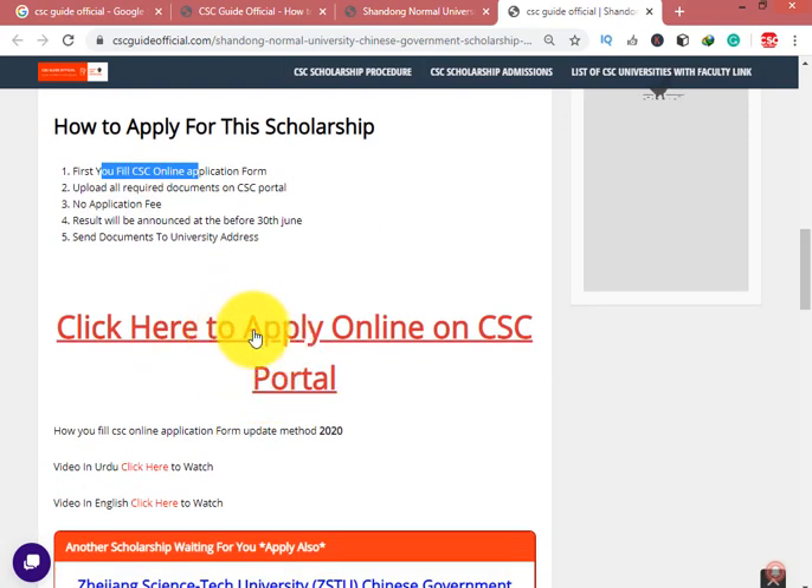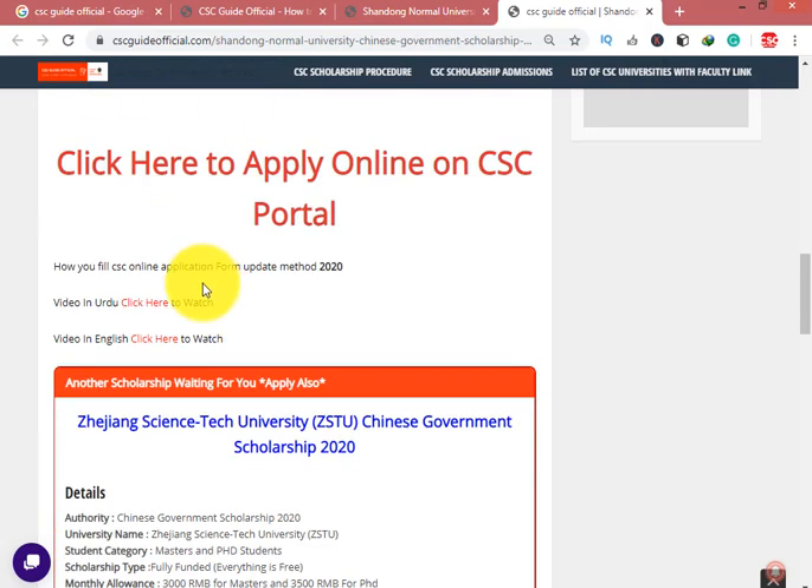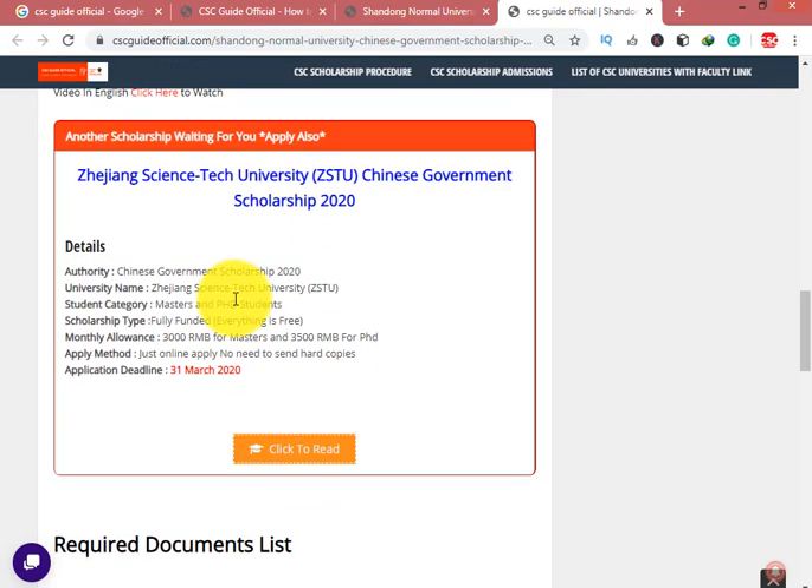Click here to apply on the CSC portal. To see how to fill this form, click here to watch the video in English. After filling the CSC application form, upload the required documents. There is no application fee. The result will be announced at the end of June. Also send documents to the university.